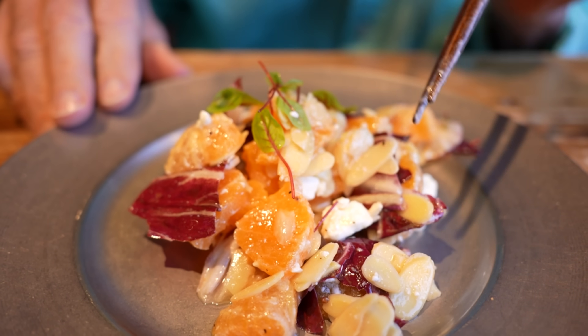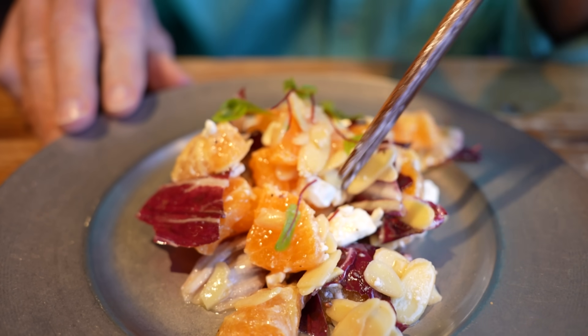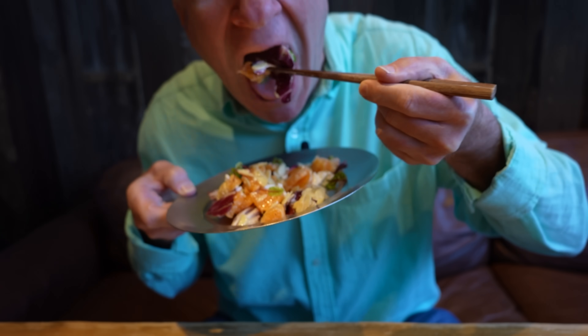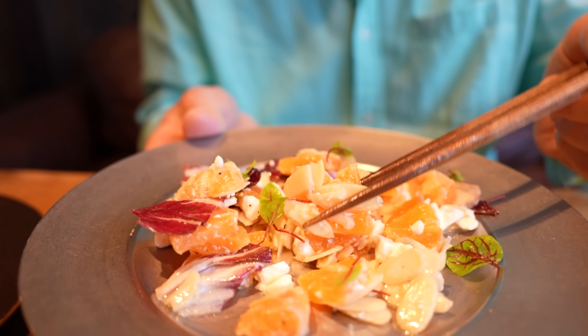The next appetizer is a feta cheese salad. Look at that feta cheese — got some shaved almonds, mandarin oranges, and there's red cabbage in here too. Nice crunch to the almonds. So many different flavors. The sweet and then the sourness — or the sharpness — of the feta cheese. It's masterful.